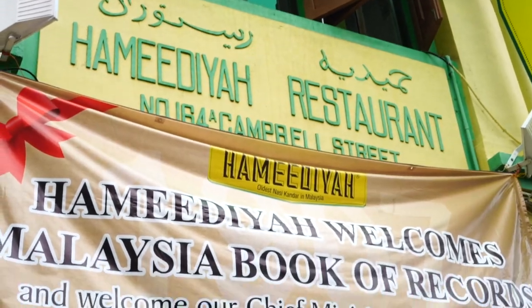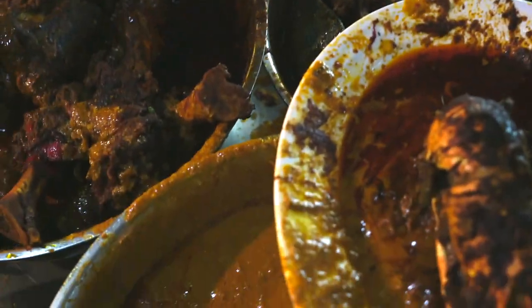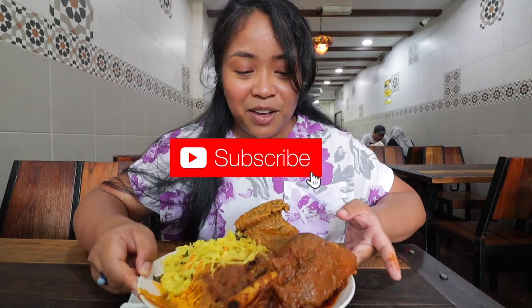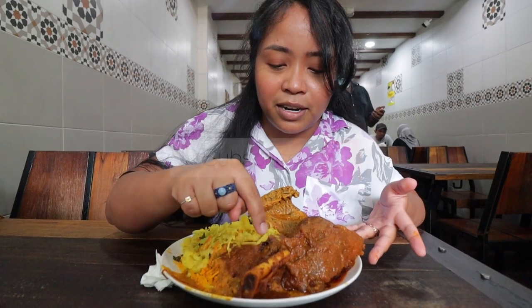I've never run out of Nasi kandar here in Penang, and here we are at Hamidia — the oldest Nasi kandar in Malaysia, since 1907. I can't even lift this plate, it's so heavy. We got lamb shank, chicken, cabbage, and biryani rice with delicious looking curry or gravy.